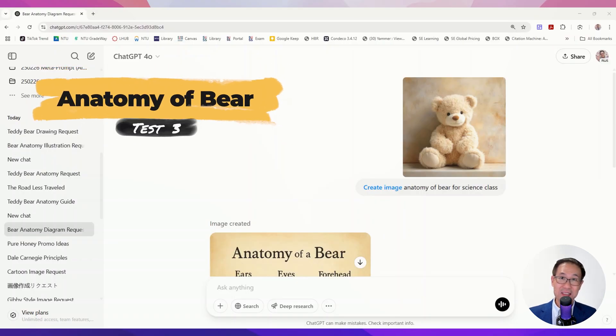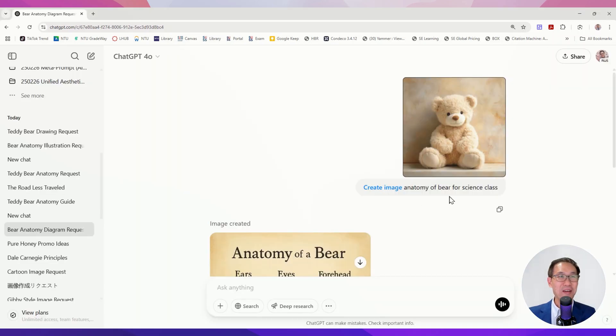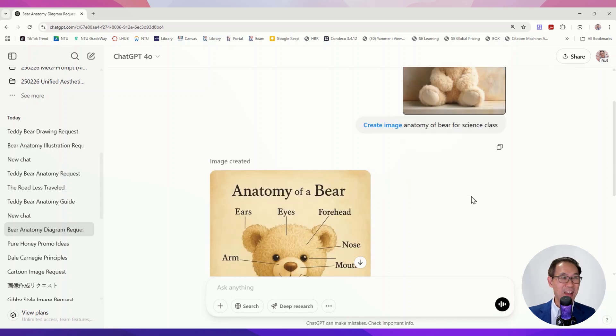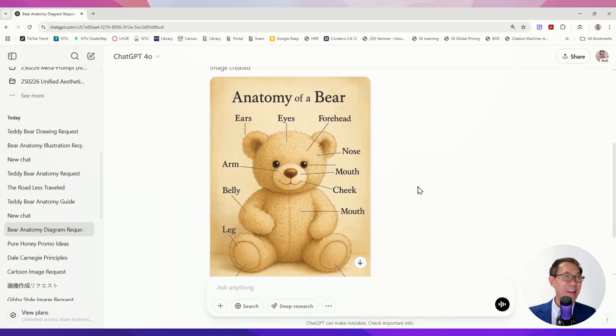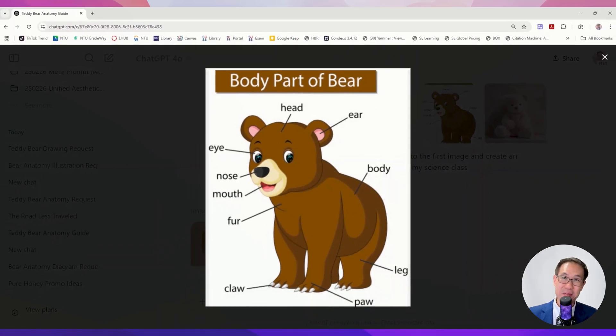The third test was more challenging. I gave it a picture of a teddy bear and prompted: create image, anatomy of bear for science class. It did its best but got it completely wrong — the nose, the arm, all totally wrong. Maybe it needed a bit of guidance.